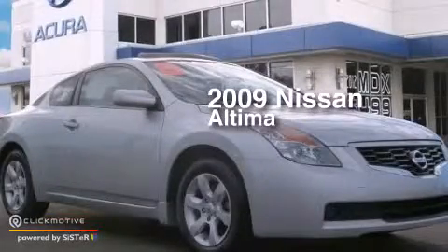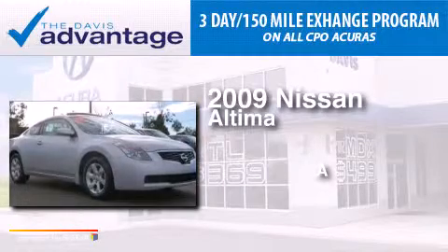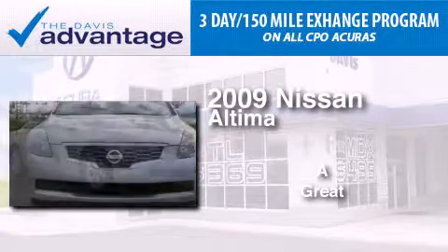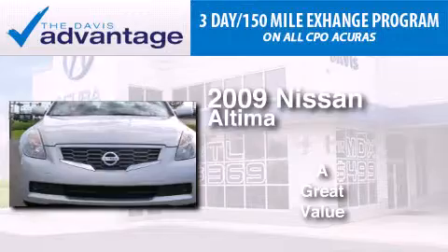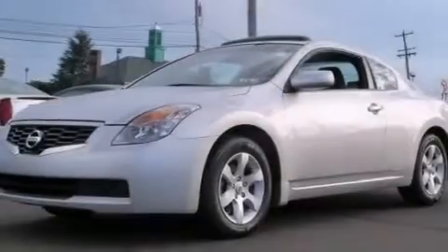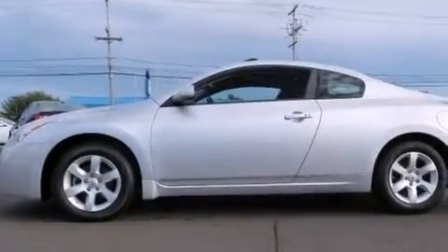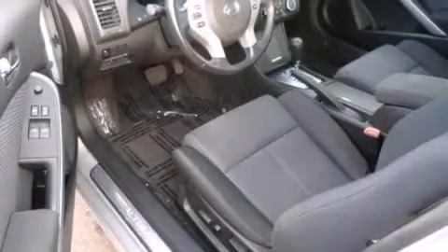This is a 2009 Nissan Altima. All of the following features are included: keyless ignition, a low tire pressure indicator, a multi-link rear suspension, a CD player, 12-volt power outlets, and a passenger side airbag.